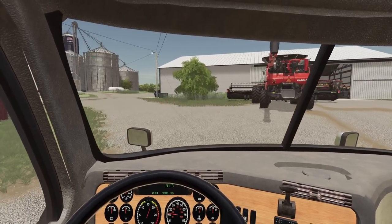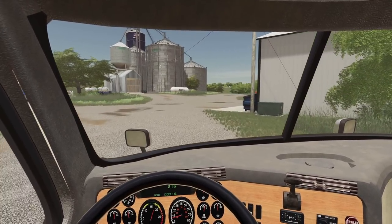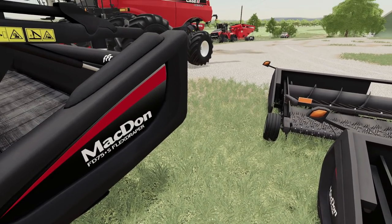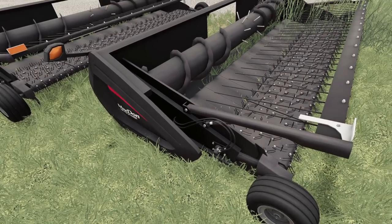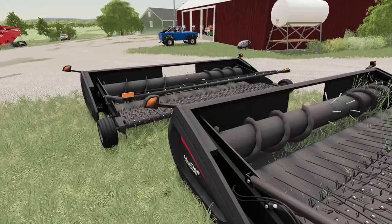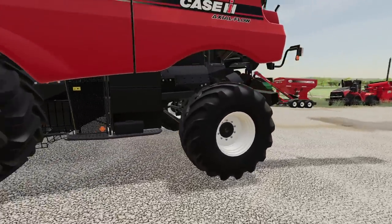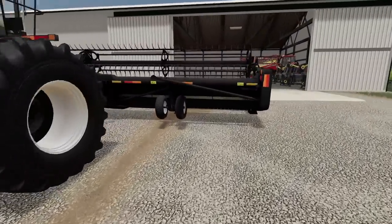I'm not exactly sure how we'll get these off the trailer — that will be an adventure. McDon Draper, meet McDon Pickup Head. We need to get this 7240 — get the Draper Head off of it so we can put on one of the pickup heads.